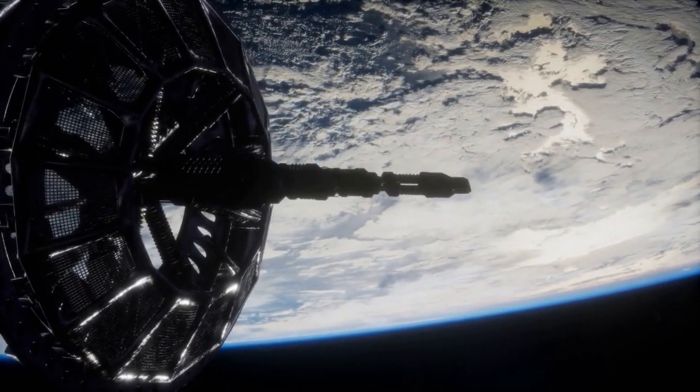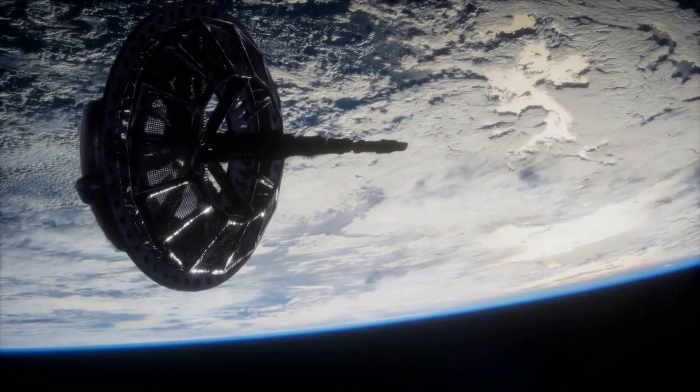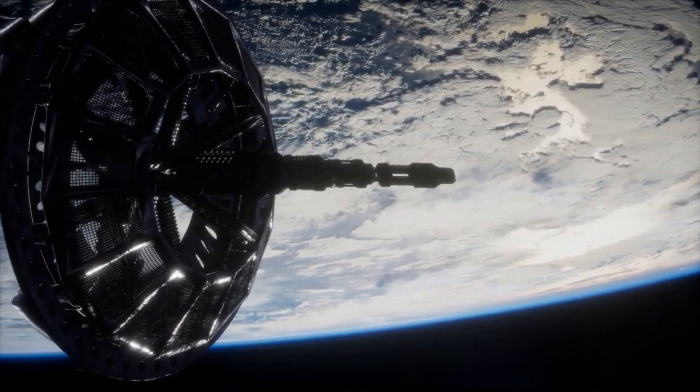Starlink satellites are designed to deorbit and burn up in the atmosphere at the end of their life, reducing space debris. SpaceX works with regulatory bodies worldwide to obtain the necessary licenses and permissions.